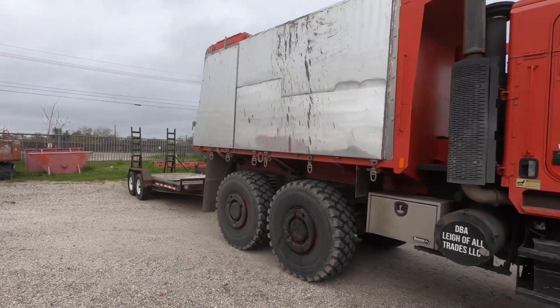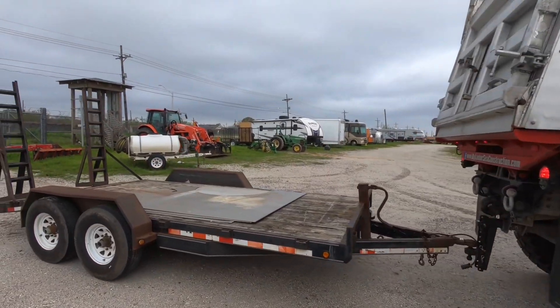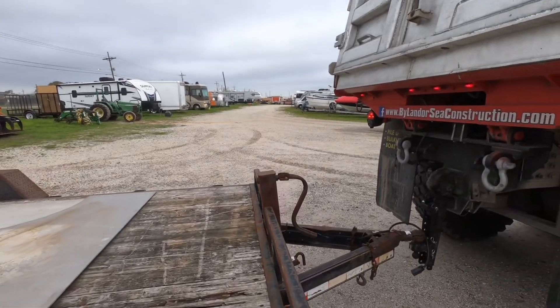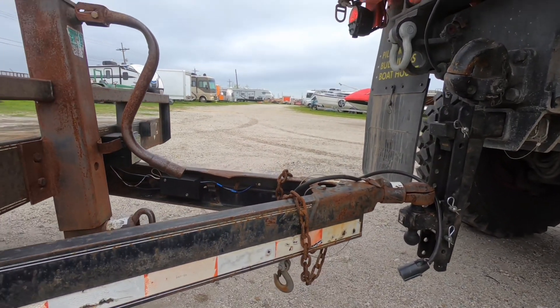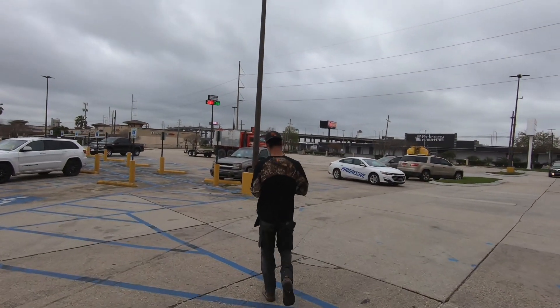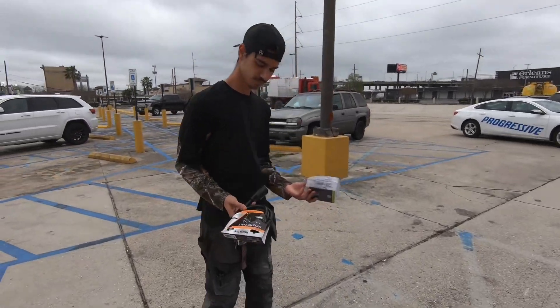We had to stop what we were doing to make some safety chain extensions and a wiring harness extension - just a quick trip down the street to the parts store to get the right stuff. Here we are walking out, Tom holding up our purchase - look at how small our purchase is.